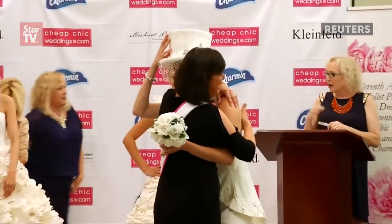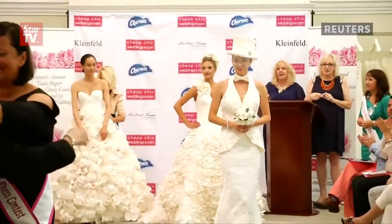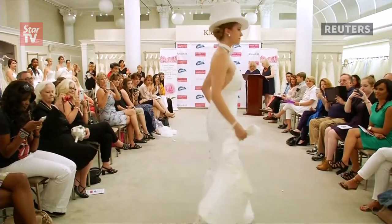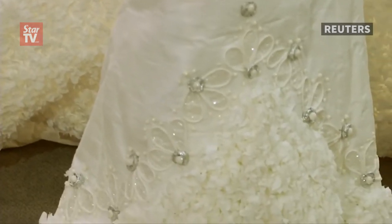The winner was Donna Pope-Vinsler. She said the dress took her about three months, 22 rolls, and lots of tape and glue. "My daughter was the model, and that means a lot to me, and my mom taught me how to sew when I was very young. So it's like the three of us, and the design on the dress has three petals, like an applique, and that kind of stands for the three of us, the three generations."